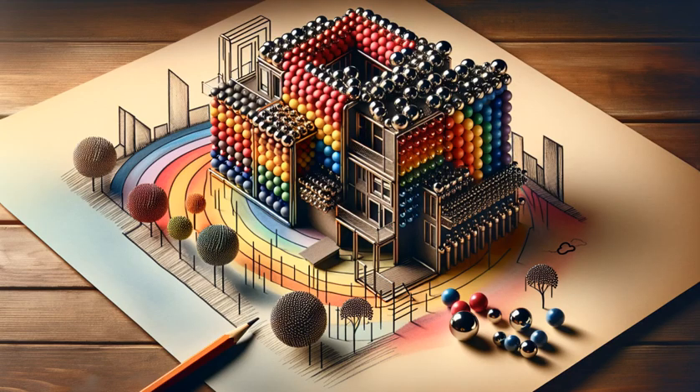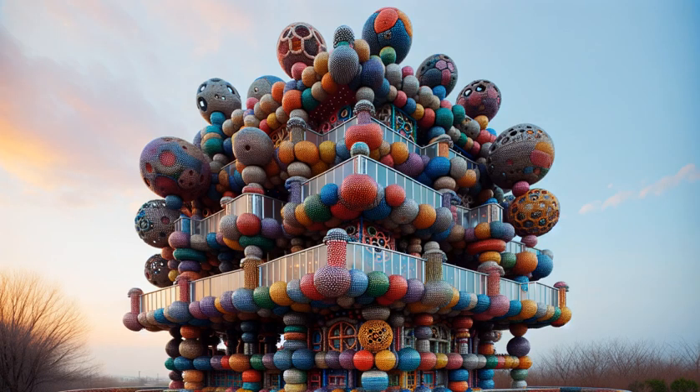Can you imagine the sunsets from this color-rich balcony? Every floor, a story. Every color, a chapter in our magnetic mansion of wonder.